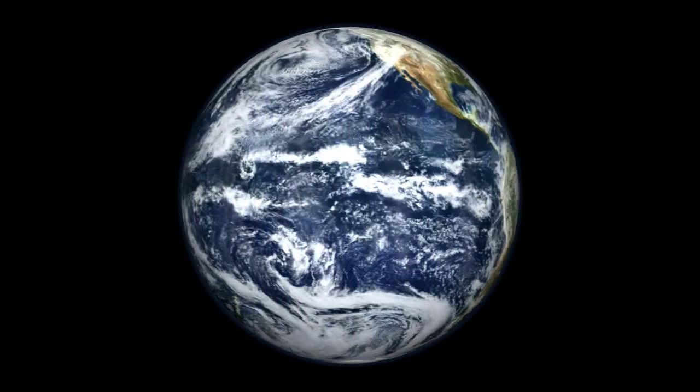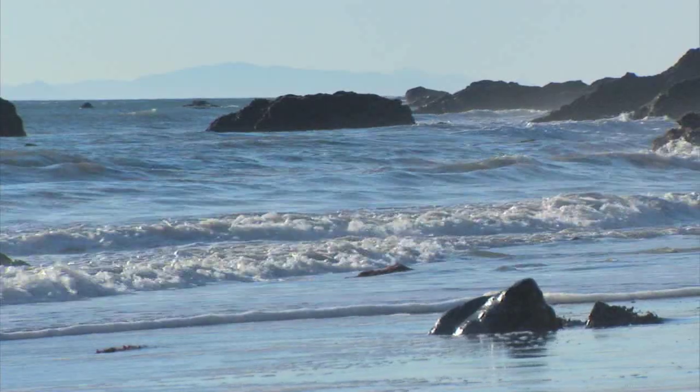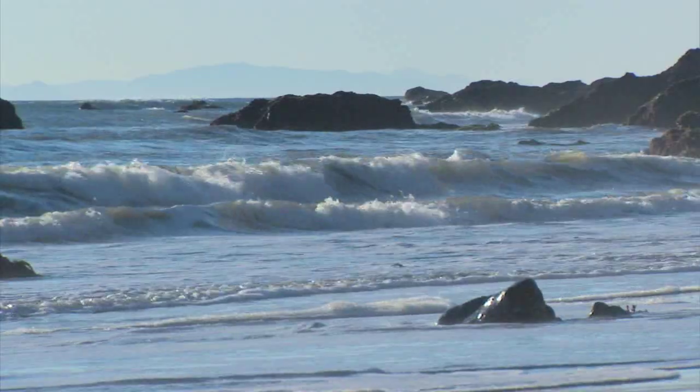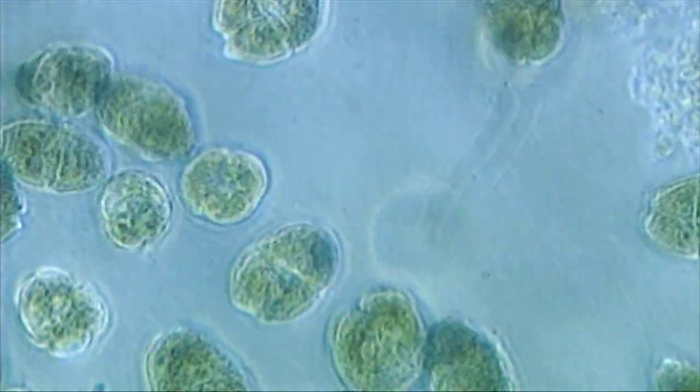Seen from space, the blue Earth is unquestionably an ocean planet. Standing at the shore, the ocean looks endless and empty. But below the surface, the ocean is actually brimming with microscopic plants called phytoplankton.